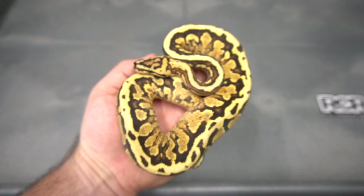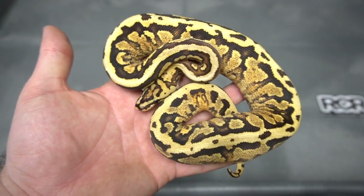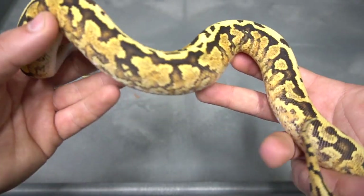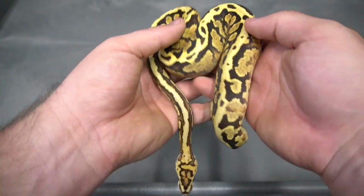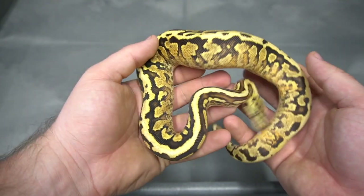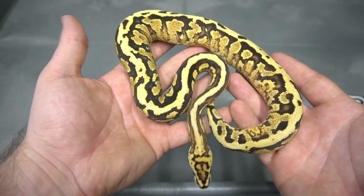Then we take the spot nose yellow belly and add fire to it. So this is a Spot Nose Yellow Belly Fire double het puzzle clown. I'm sure all of you guys have seen a spot nose yellow belly fire — they don't look like this. Look at the sides, just crazy how blown out it is. I originally thought this might have orange dream in it, but as it's growing I don't think it does. Regardless, insanely powerful female: Spot Nose Yellow Belly Fire double het puzzle clown.